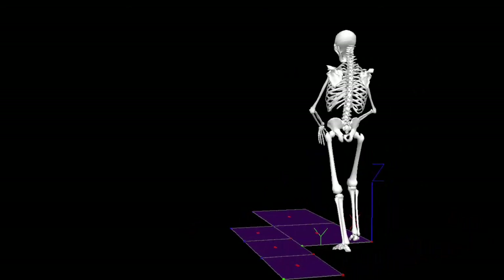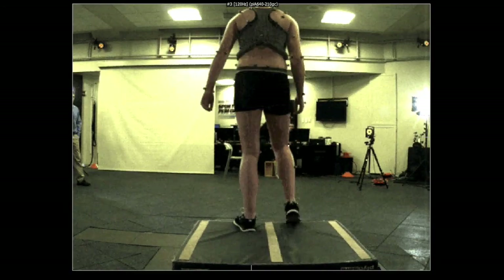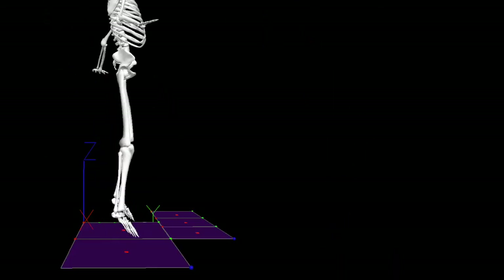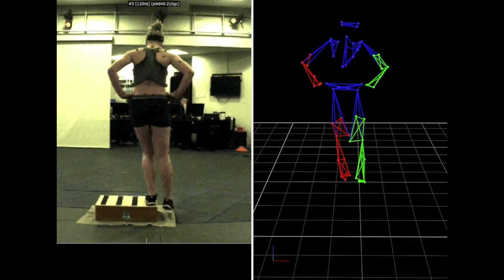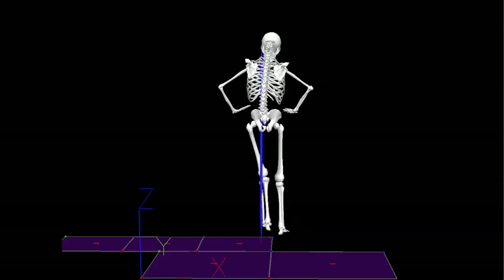We also have ongoing studies on jumping and landing mechanics in order to identify movement patterns that may make an athlete more prone to injury. For example, we are studying the relationship of hip and core strength as well as pelvic tilt and their effect on landing mechanics, which may have implications on ACL injury risk as well as the development of low back pain.